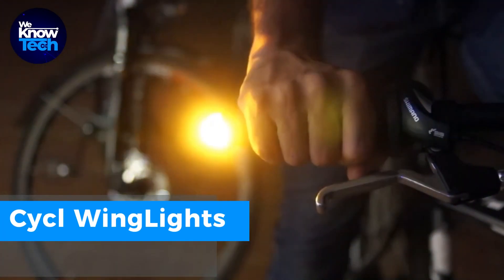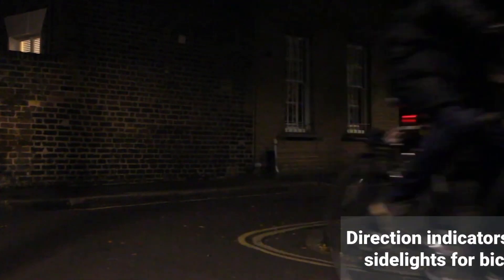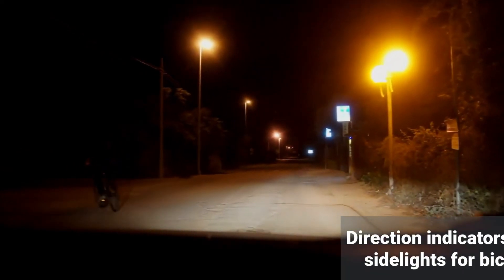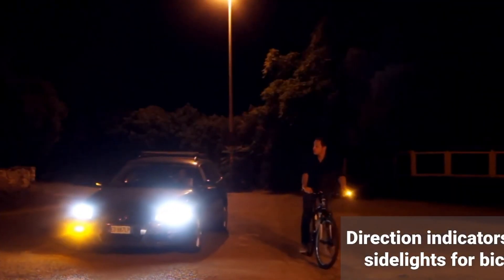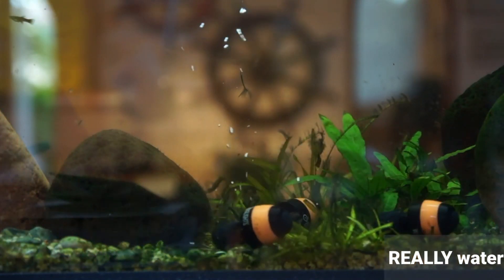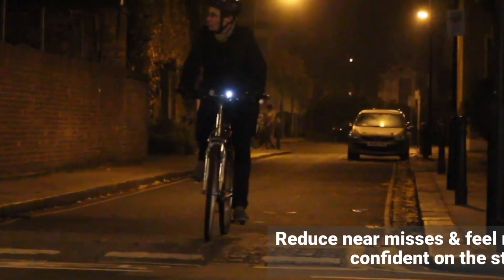Stay safe and visible during your bike rides with Cycle Wing Lights. Just give them a tap and they provide bright directional signals that work both day and night. With long-lasting batteries that can go for weeks and a hassle-free installation and removal process, they're a versatile and safety-focused addition to your bike that helps you communicate your intentions to others on the road.